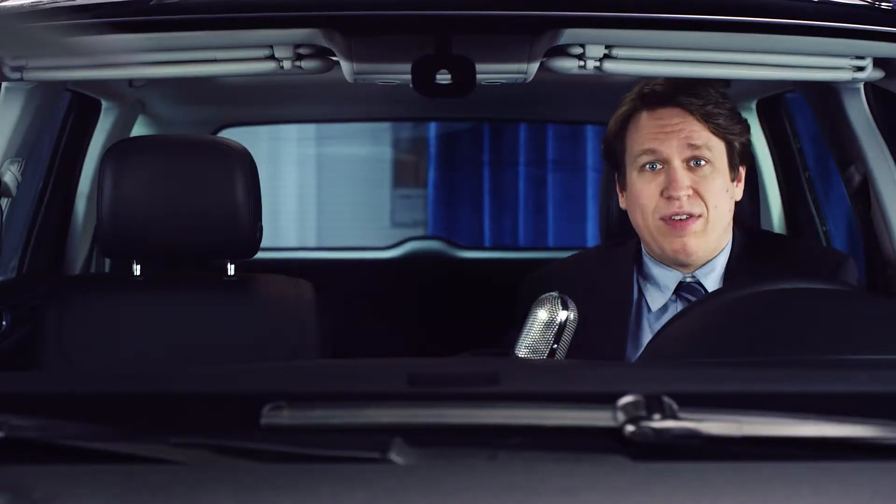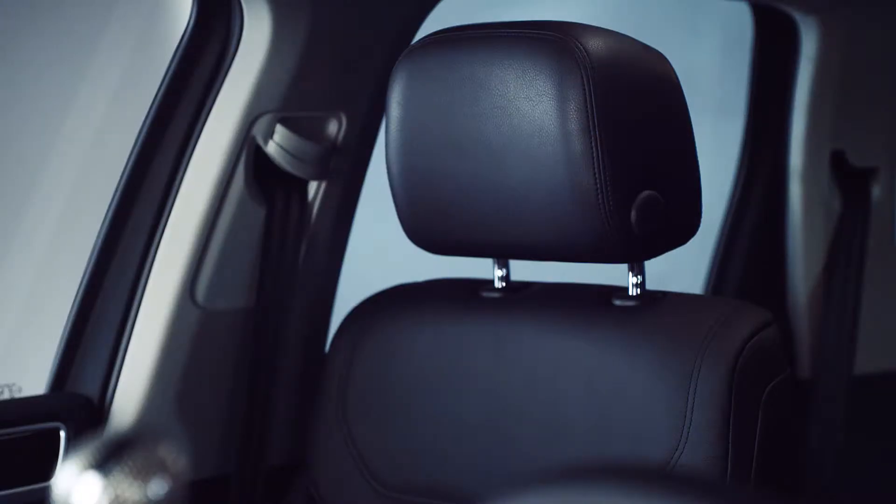Good evening, everybody. Welcome to Dub Chat, the only talk show filmed entirely inside of a Volkswagen. My name is Pete, and normally I have a co-host named Jimmy. He's on a small errand, and he'll be here any moment. As you can see,